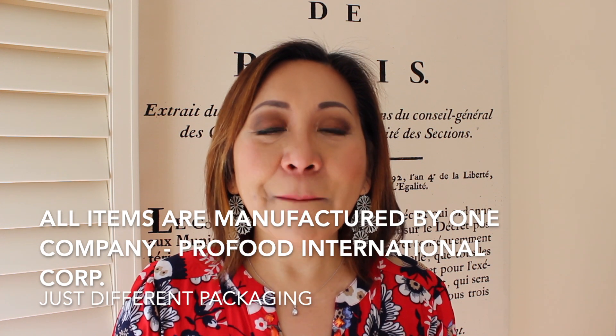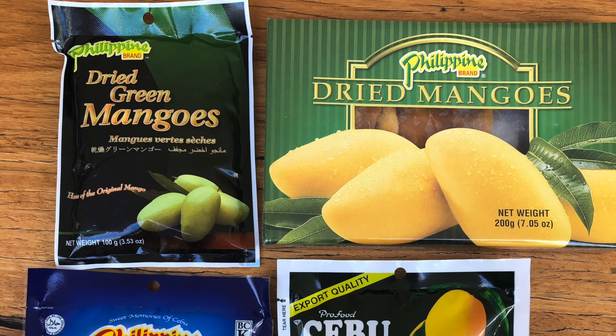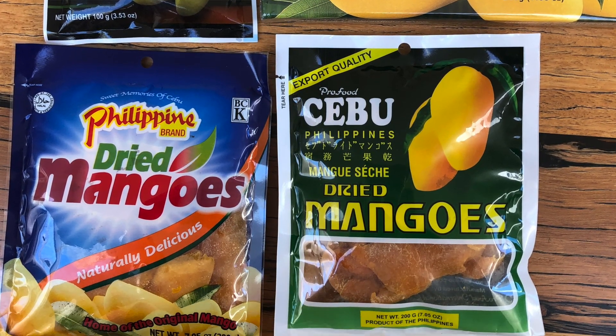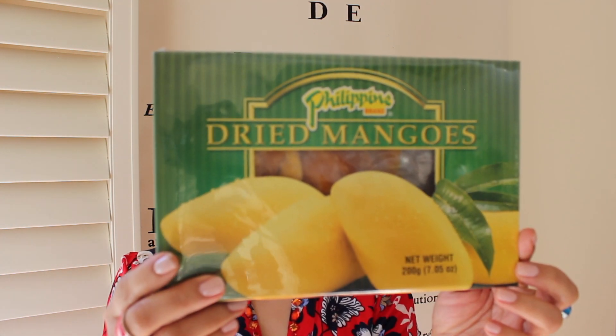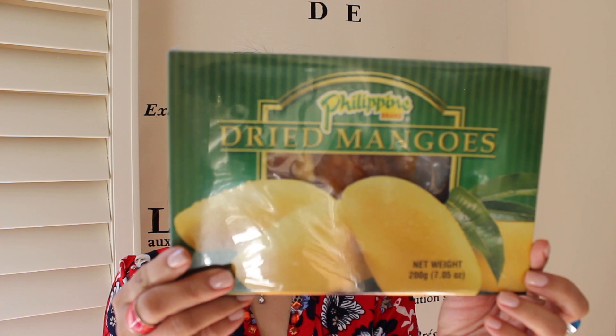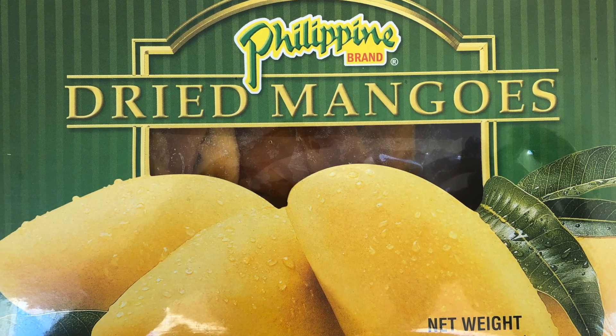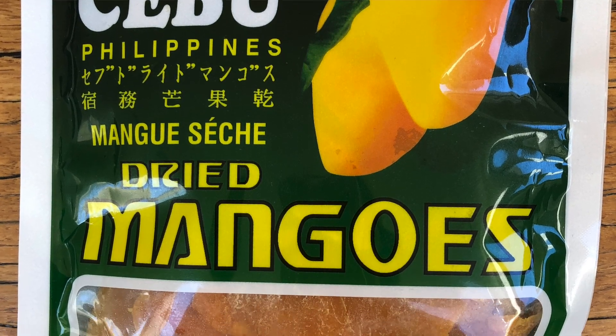The next item is dried mangoes. I'm sure the Philippines has got the best mangoes in the world, so all our dried mangoes would probably be the best in the world too. In previous videos I shared snacky items from the Philippines including dried mangoes from Cebu. The first one here is called the Philippine Brand dried mangoes — fancy packaging, manufactured by Pro Food International Corp, 200 grams. The next brand is Cebu Philippines dried mangoes, also produced by Pro Food International Corporation.